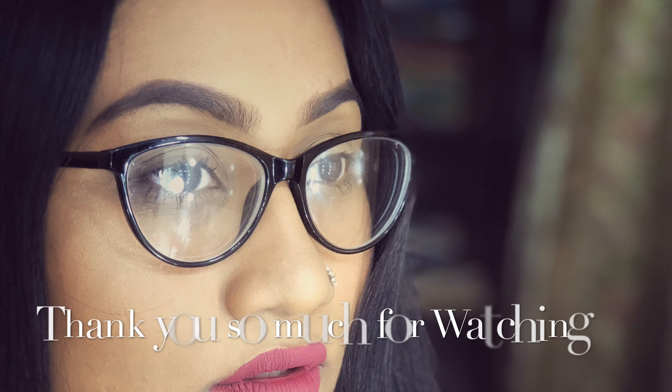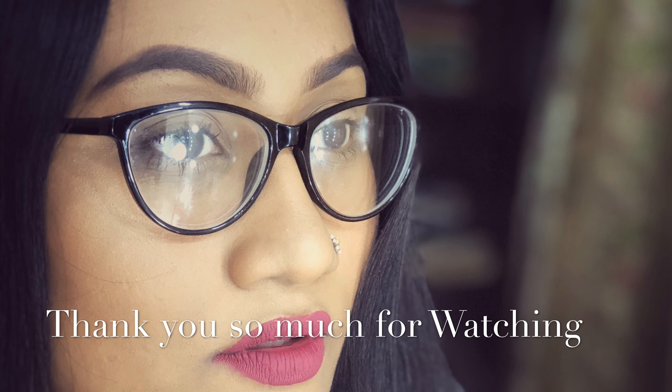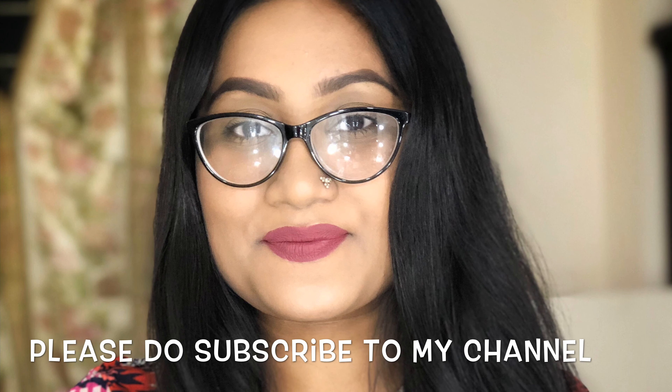So this is my final look. I wear glasses regularly so this is how it looks on a daily basis. Thank you so much for watching my video. I hope you guys liked this. If you did, please don't forget to like, share, comment, and of course please subscribe to my channel. Thank you!